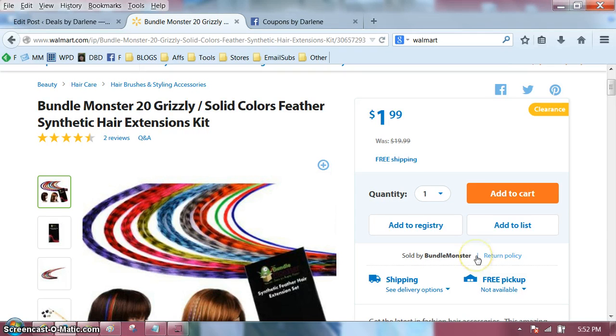These are colored feather synthetic hair extensions, and they were $19.99, and now they're $1.99, and it says free shipping.